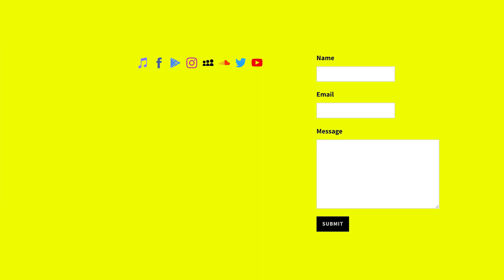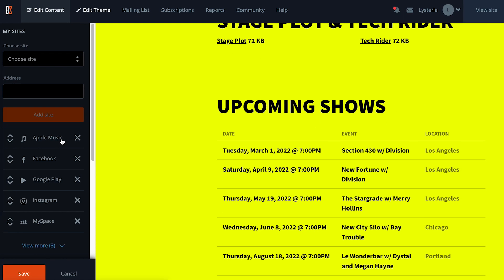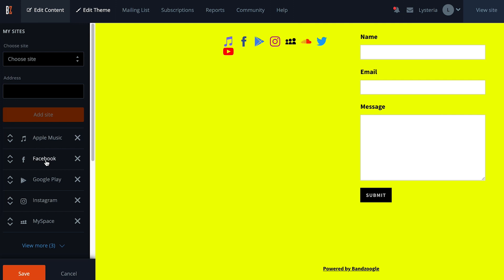To round out your EPK, add your contact information and social media links. This will help media, promoters, and the press reach you easily if they have any questions or want to follow up with you.